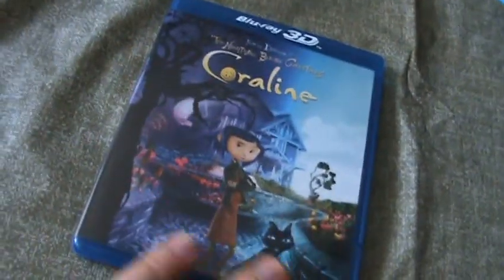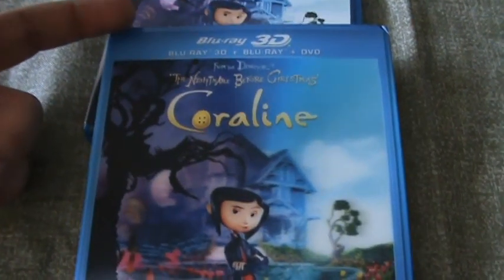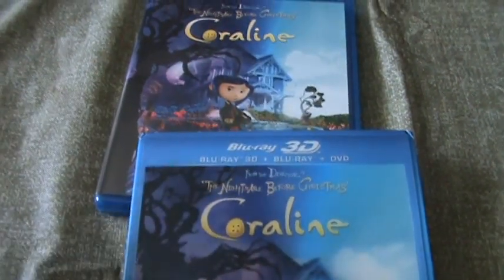Alright guys, that's my unboxing of Coraline 3D on Blu-ray. Thanks a lot for watching. Please like, comment, subscribe, check out my other videos — really appreciate it. Take care, see ya!